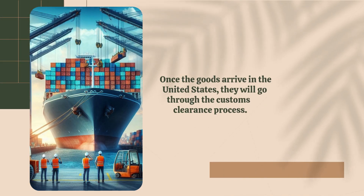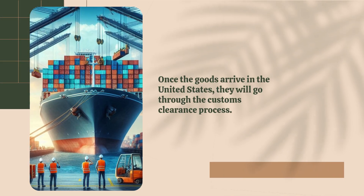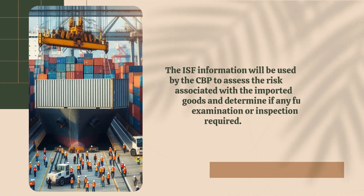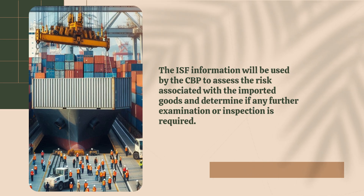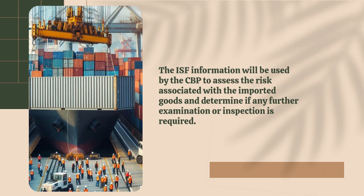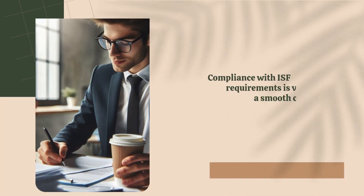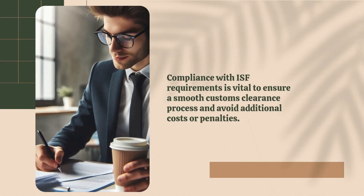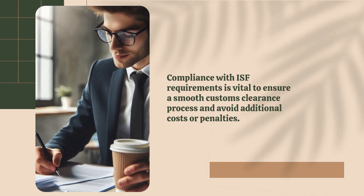Once the goods arrive in the United States, they will go through the customs clearance process. The ISF information will be used by the CBP to assess the risk associated with the imported goods and determine if any further examination or inspection is required. Compliance with ISF requirements is vital to ensure a smooth customs clearance process and avoid additional costs or penalties.